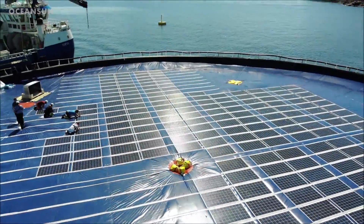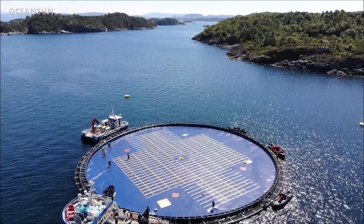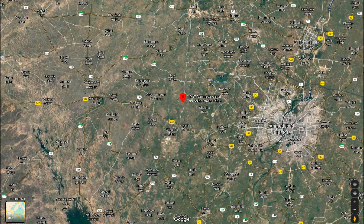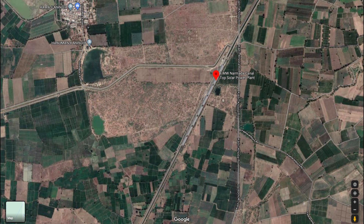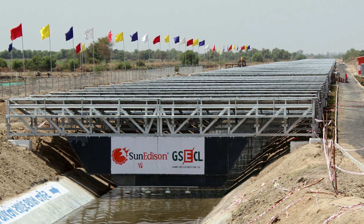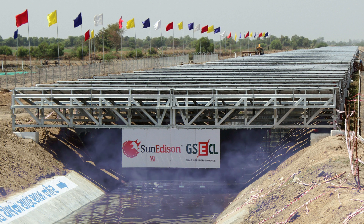Ocean Sun have been building floating solar farms too, with prototypes built on the west coast of Norway, in Singapore, and the Philippines, and full projects in Albania and South Korea. In the western Indian village of Gujarat, a solar power farm has been built on land but spreads across and covers a canal river. Not only does the canal water help keep the solar panels cool, making them up to 5% more efficient, but the shade from the solar panels helps stop the water below from evaporating, saving the water for crops and people.